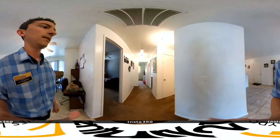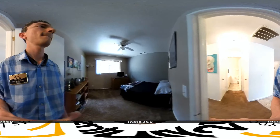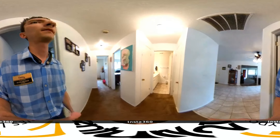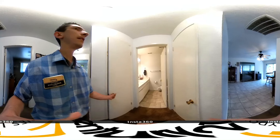Hallway. Bedroom one. Hall bath. Got linen closets.